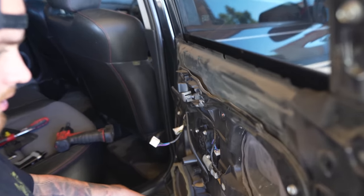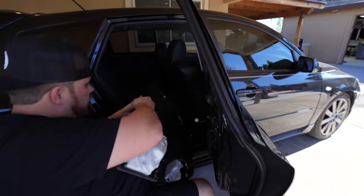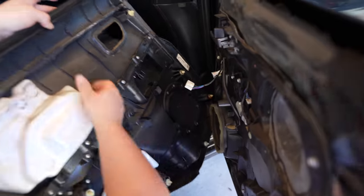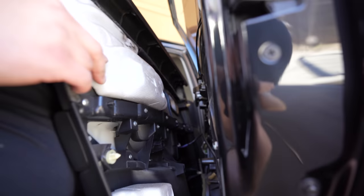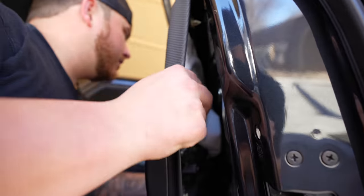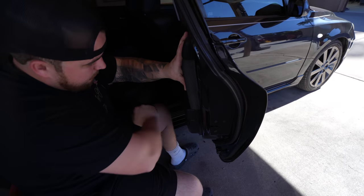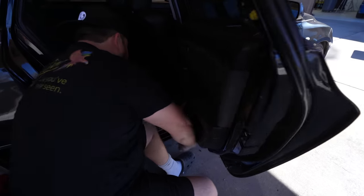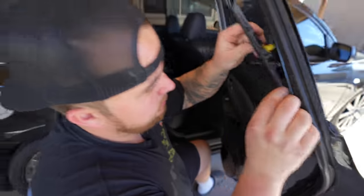So now we're just going to slap our door panel back on. Plug in our connector here for our window switch. You're going to want to put the top in first, get your window seals in, and then you can start lining up your clips. Once they're lined up, you just start smacking it. Should we test the window before you get too far? Yeah, it'll work — as long as it's not a bad part.